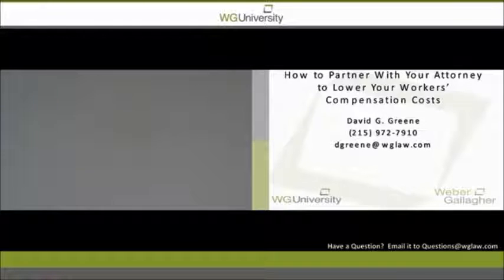Today's presentation, one that is very near and dear to my heart, is how to partner with your attorney to lower your workers' compensation costs. Next month our topic will be Defending Motions for Med and Temp — that's a New Jersey presentation. If you have questions during this presentation, you can email them to questions@wglaw.com. We will do our best to answer your questions during the webinar, and any we don't get to, I will personally respond to by email after the presentation.